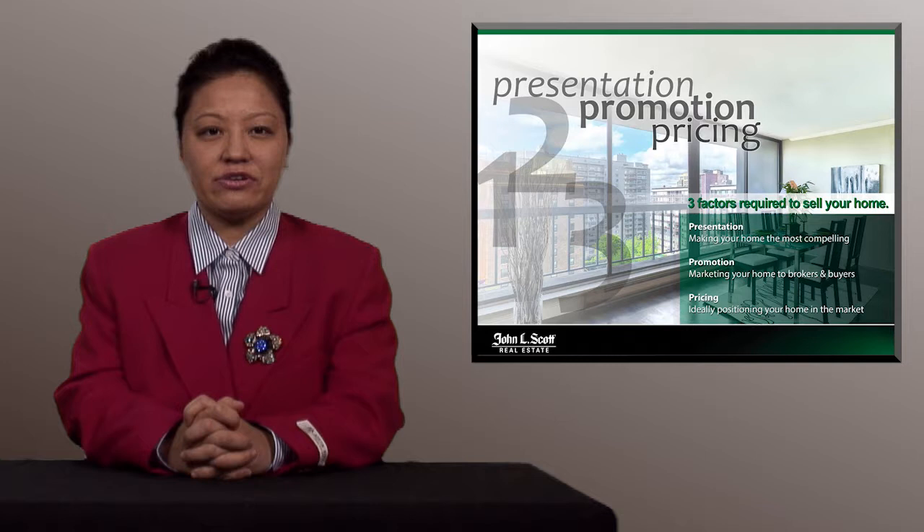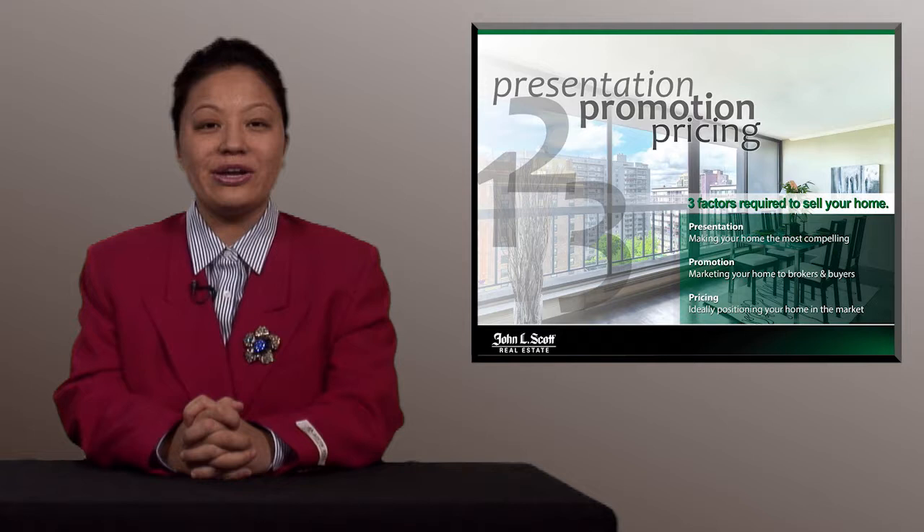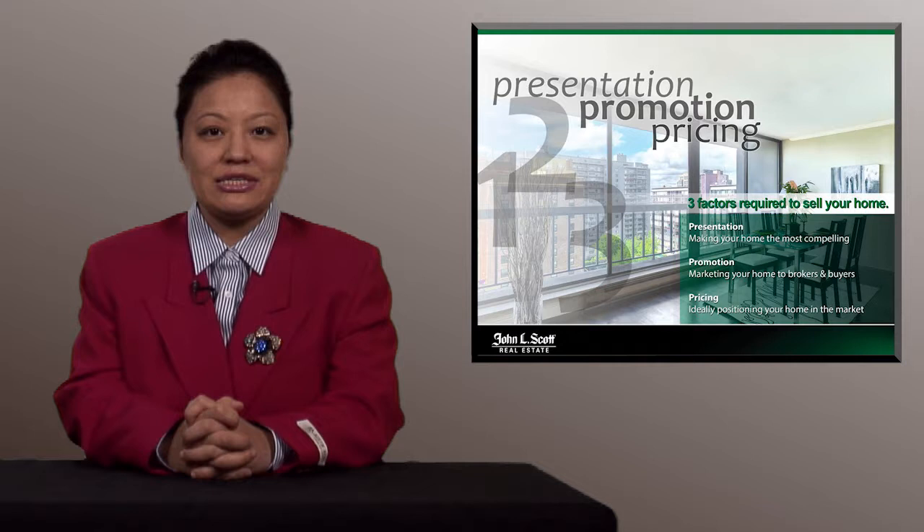There are three factors required to sell your home, some of which I have control over and some of which you have control over. My goal is that we will work together as a team to get your home sold as fast as possible and also help you get the most dollar amount possible. The three factors are presentation, promotion, and pricing.